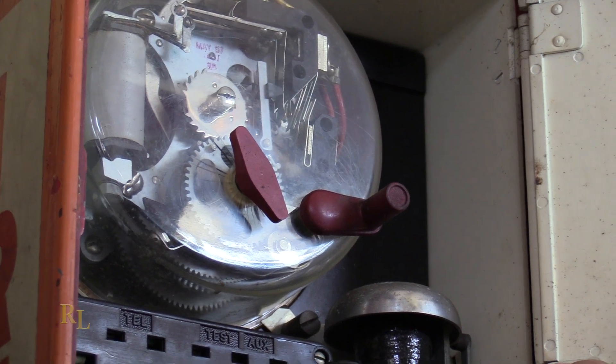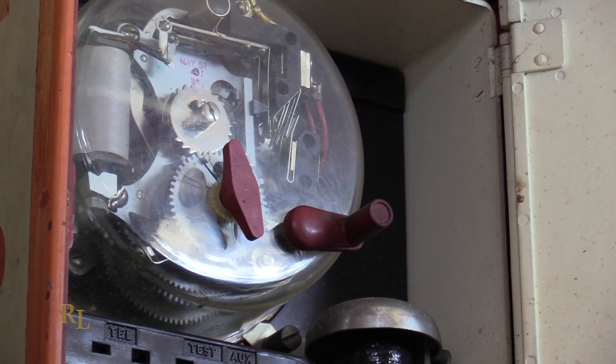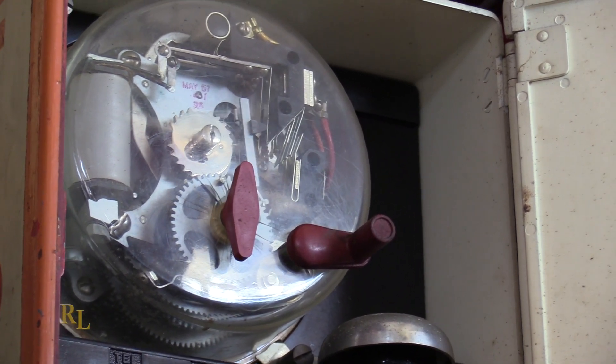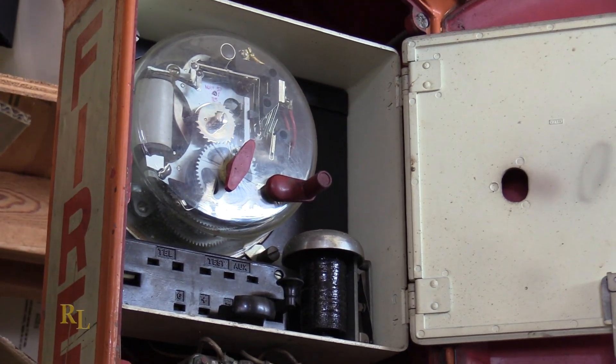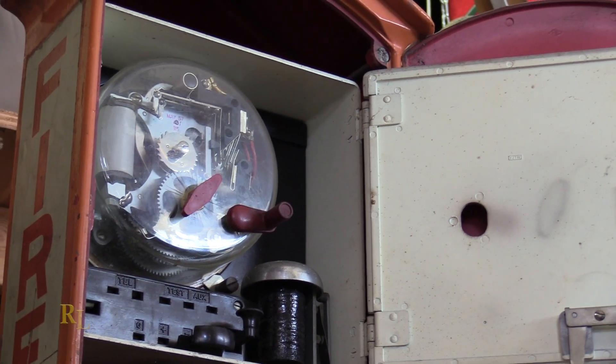Watch closely — we're going to wind it. One, two, three, four, five, six, seven — one, two, three, four — one, two, three, four, five. That's box number 745! It probably rings a bell that many times also in the station.